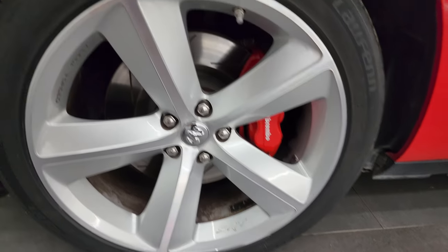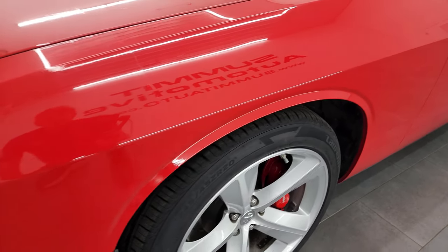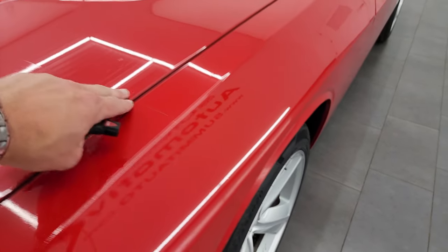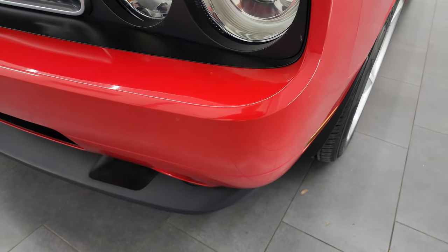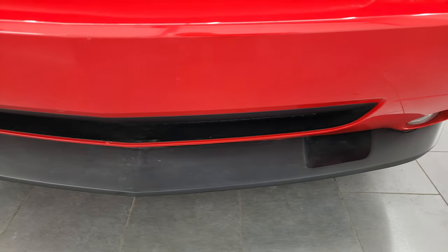Brand new tires on this car all the way around. The front fender is in excellent shape. This one does have a 3M wrap from right here all the way across the hood — not on the stripes, but it goes all the way around on the front bumper as well. Speaking of that front bumper, it is in fantastic condition.